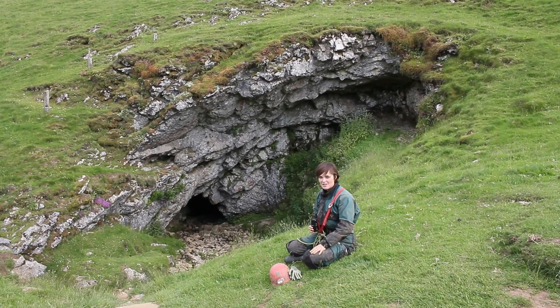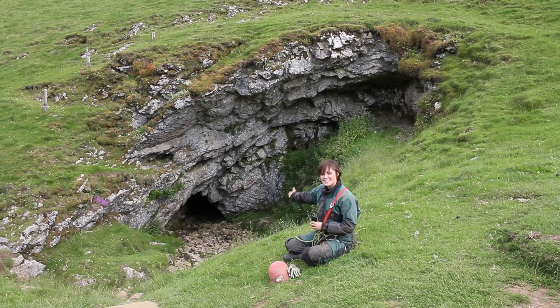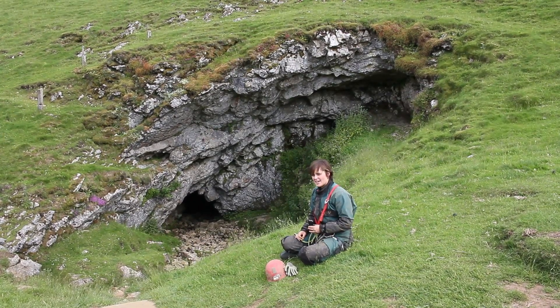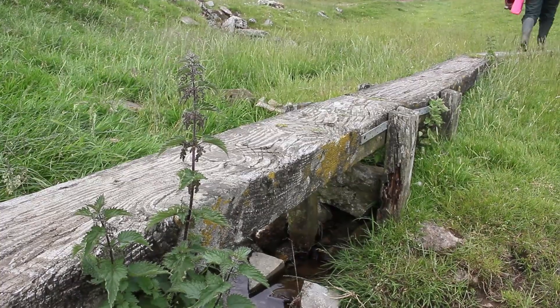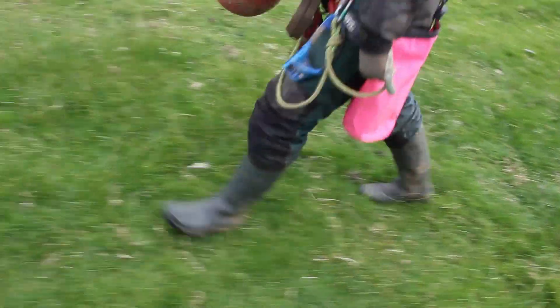Welcome back to Deep Down Under and welcome to one of the most popular caves in the UK. This is Giant's Hole and it looks beautiful. So if you're a first time caver or if you're thinking about caving, you'll probably come here with a guided instructor on a tour around the cave, which is what we're going to be doing today.